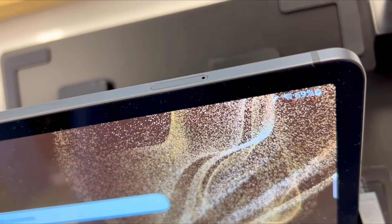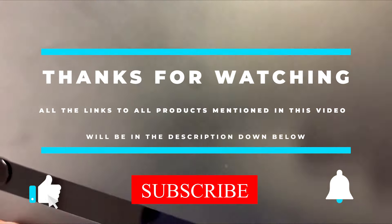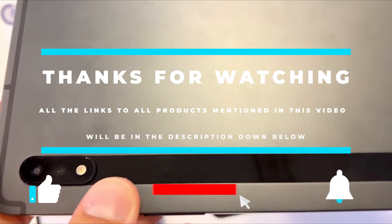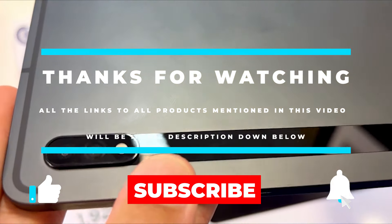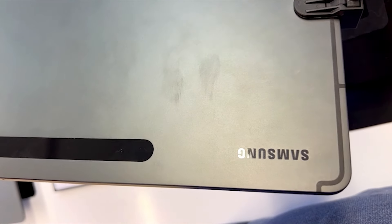Alright guys, that's all for now. Thanks for watching, and I hope you enjoyed this video. If this video helped you out, don't forget to leave a like and subscribe to the channel to see more videos like this in the future. I hope to see you guys in the next video — till next time, see you later.